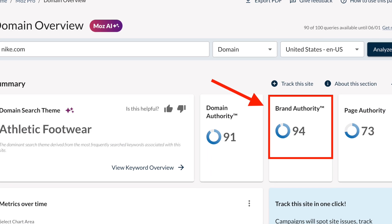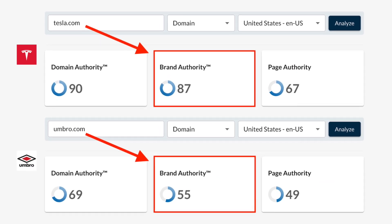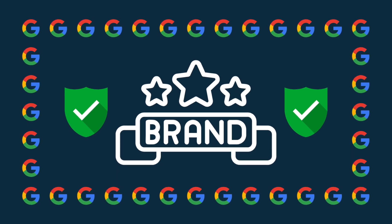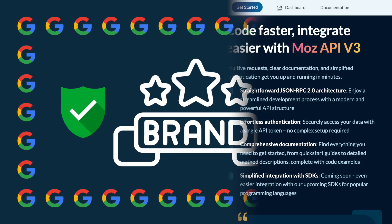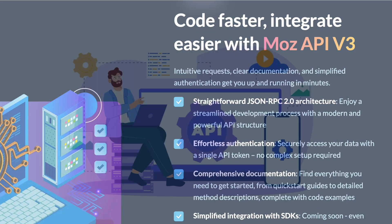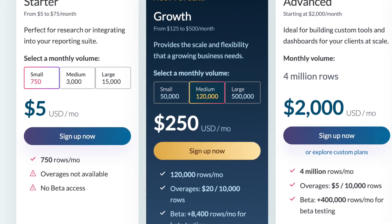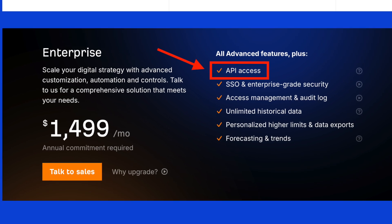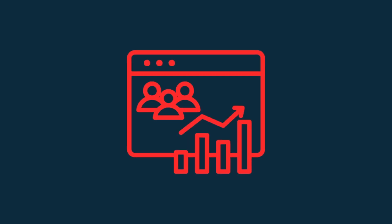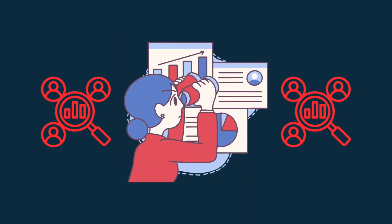One of Moz's most distinctive features is its brand authority score — a metric that provides a rating between 1 and 100 reflecting how well-known a site is, which is becoming increasingly important thanks to Google's increasing focus on brand awareness as a trust signal. Moz also offers very affordable API access, which is very rare among leading SEO platforms. If you want to bring Moz's SEO data into your own dashboards or applications, you can do so from just $5 per month. Most competing tools lock API use behind very expensive custom pricing or enterprise tiers. A key Moz drawback is its lack of traffic estimates for competing domains, which considerably limits its usefulness for competitor research.